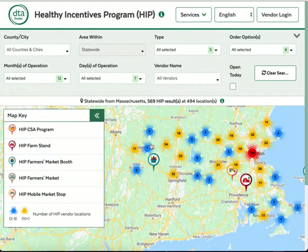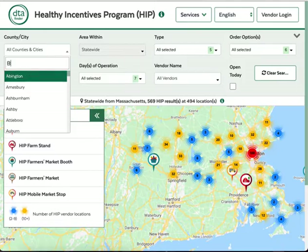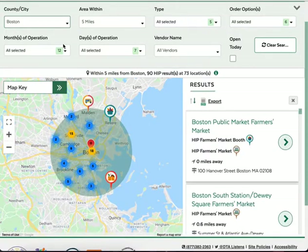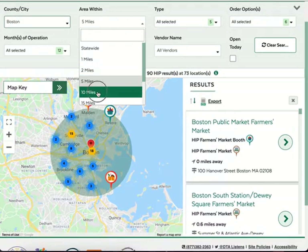You can enter a search by filling out the search fields. Search for HIP locations near you, statewide, or in a particular town or county. Typing in the box will bring up the location you're looking for. Then you can choose how far out you'd like to look — for example, within 10 miles of Boston.